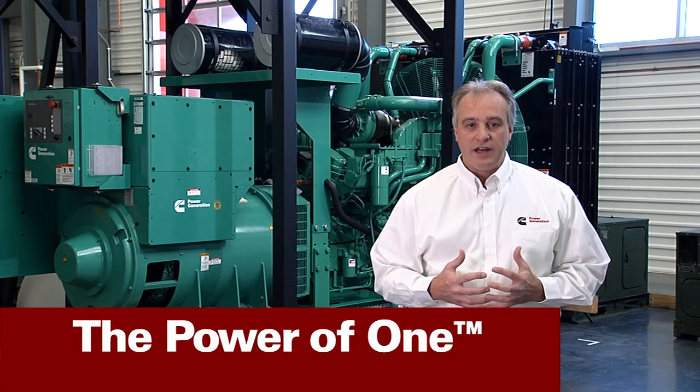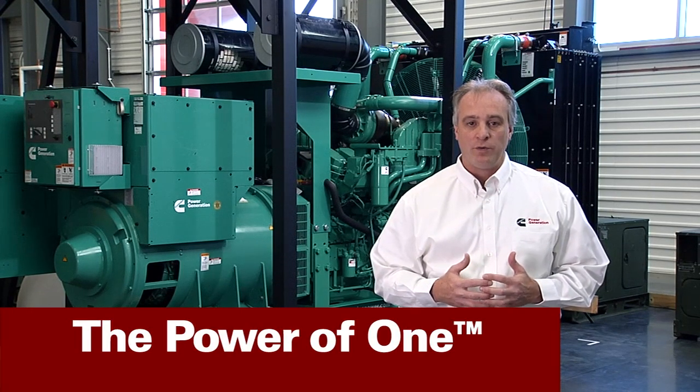Complete, pre-integrated power solutions from one reliable source. To learn more about these products, please visit www.cumminspower.com. Thank you.